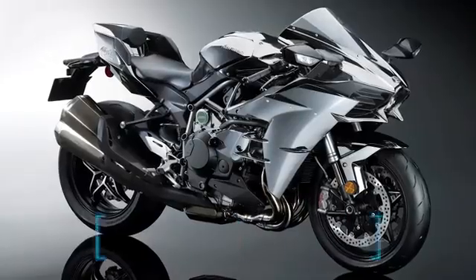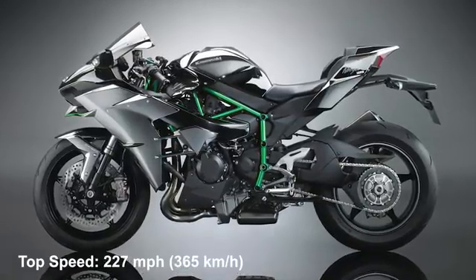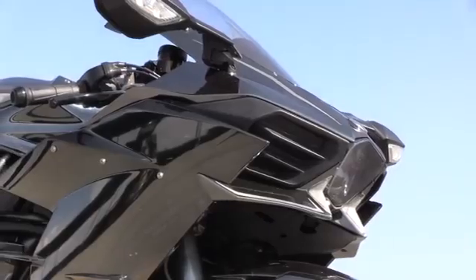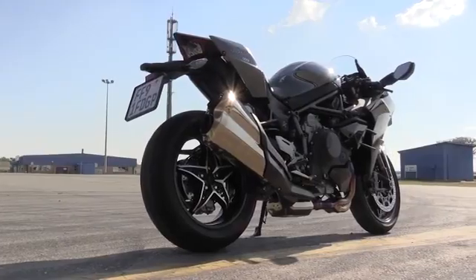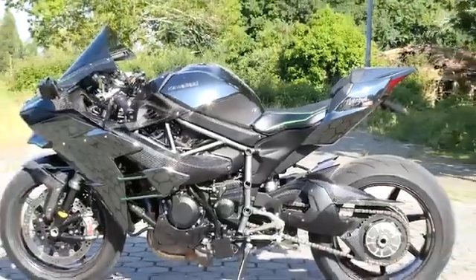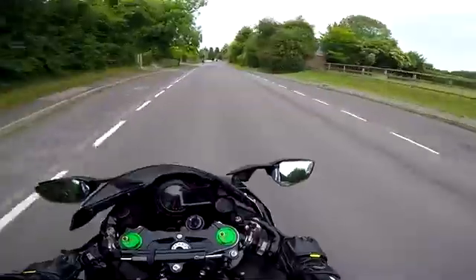Number 2: Kawasaki Ninja H2. Top speed: 227 miles per hour, 365 kilometers per hour. When it was first launched in 2015, the Kawasaki Ninja H2 looked like something from outer space with a cartoonish exhaust along with the typical green and black color scheme — it looked like something the Predator would ride. The latest version is just about the same, but the appearance has grown to become more familiar to our eyes.